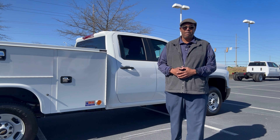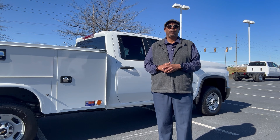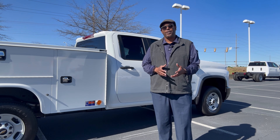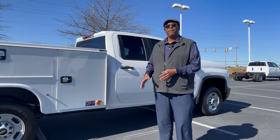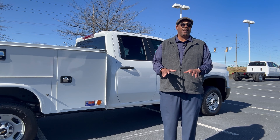Right now I'm probably breaking every single rule there is — I got a hat on, I have transitional glasses on — and I'm going to share some things with you about the 2500 service body truck.